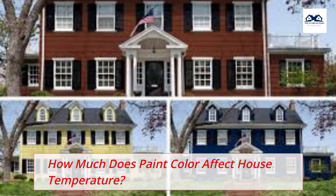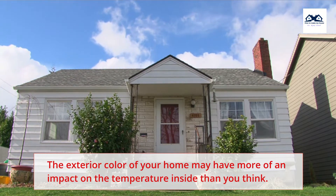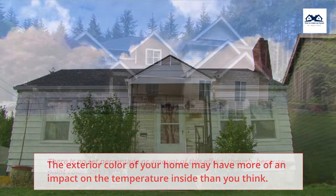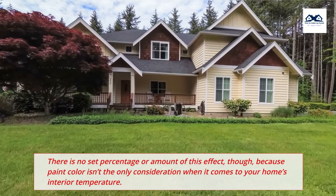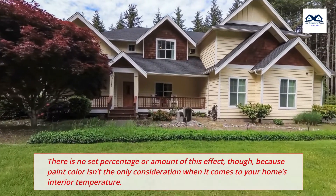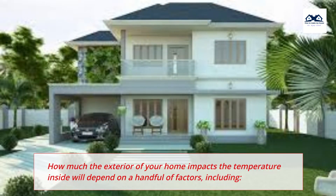How much does paint color affect house temperature? The exterior color of your home may have more of an impact on the temperature inside than you think. There is no set percentage or amount of this effect, though, because paint color isn't the only consideration when it comes to your home's interior temperature. How much the exterior of your home impacts the temperature inside will depend on a handful of factors, including: